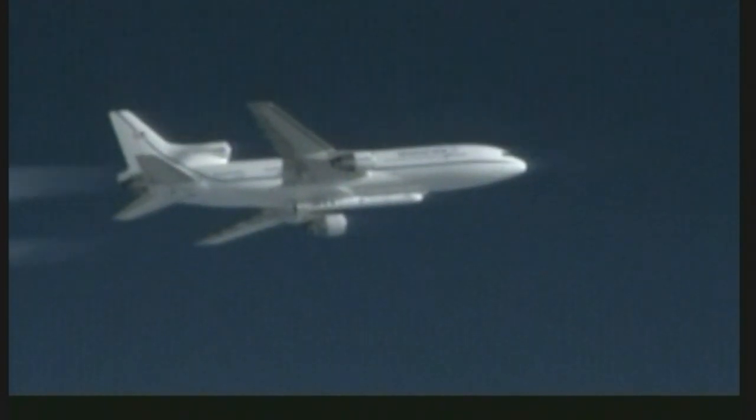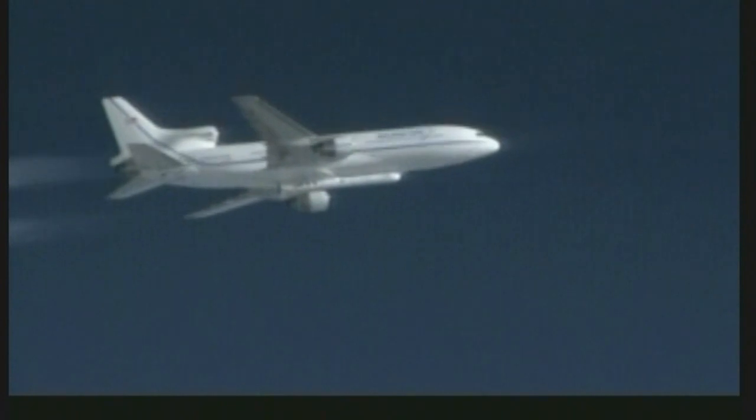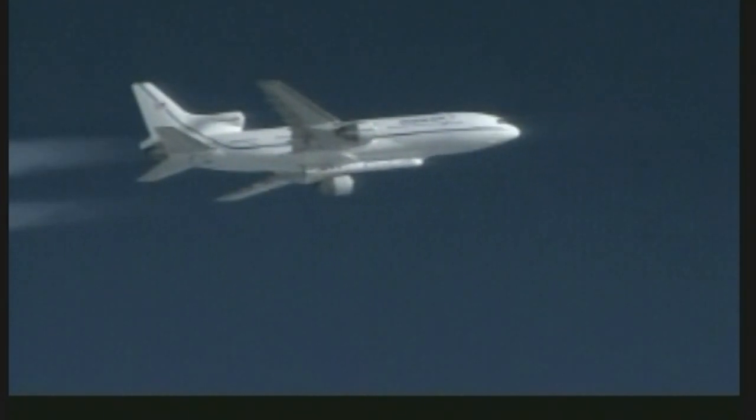LC, PLT, copy. LC, Peg — Peg is go for launch. PLT, LC is go for launch, PLT confirm. LC, PLT — PLT confirms go for launch.